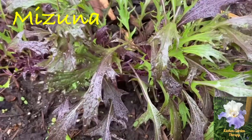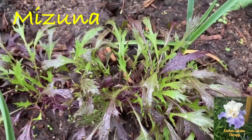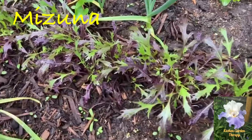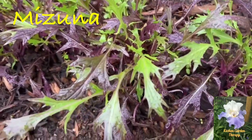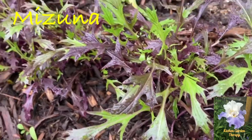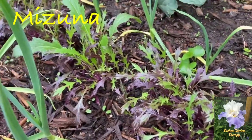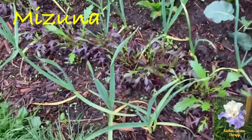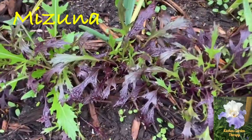Another slightly spicy vegetable green is mizuna, a Japanese mustard usually grown for salads, which is how I use it as well. It has a slightly bitter taste, kind of like arugula, but very pleasant. I would say it's a cut-and-come-again green and very easy to grow.